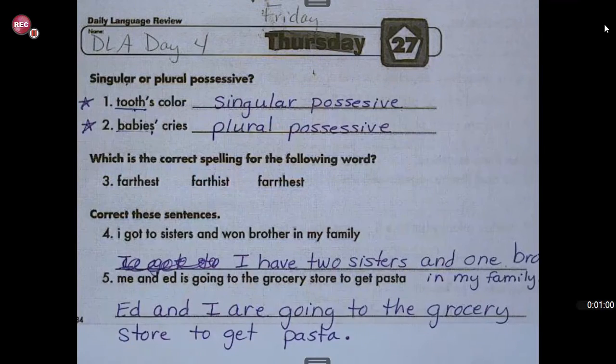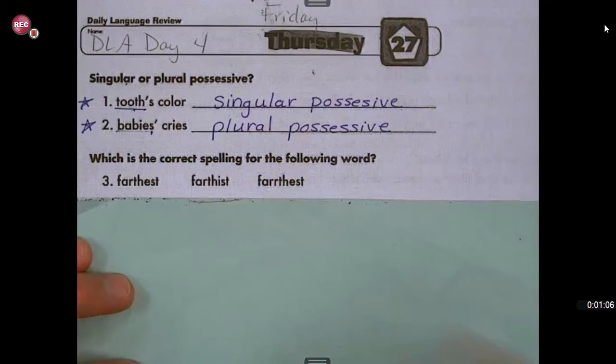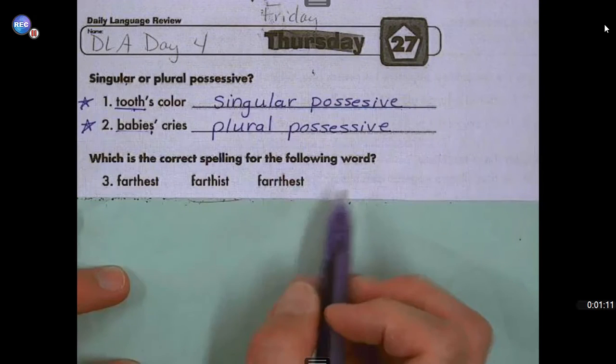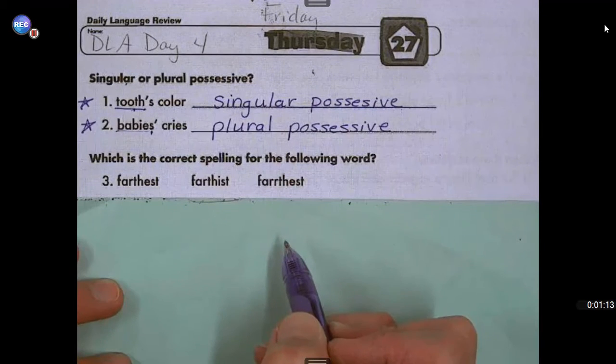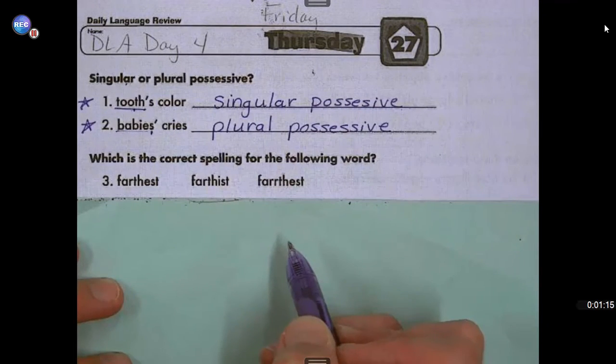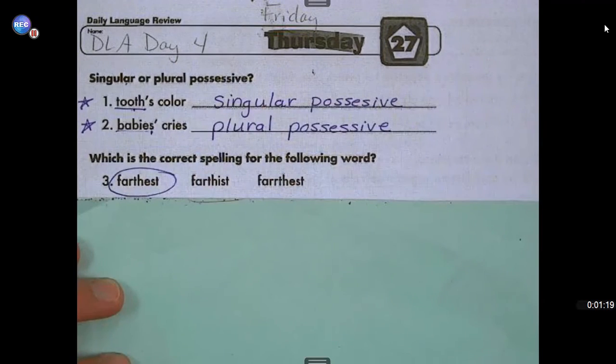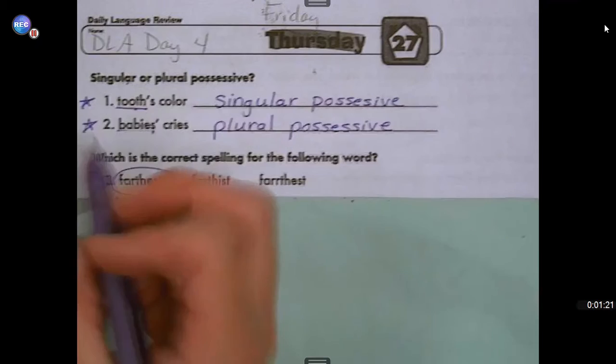Number three: which is the correct spelling for the following word? I just realized I didn't cover these up. Farthest, farthest, farthest. The word that is spelled the correct way is the first one — farthest. Got that right? Give yourself a star.